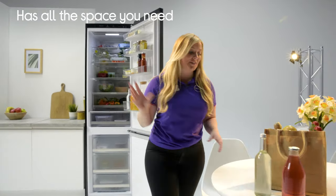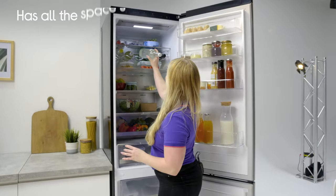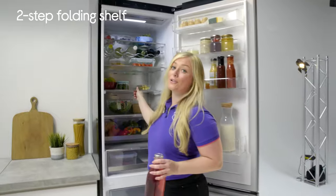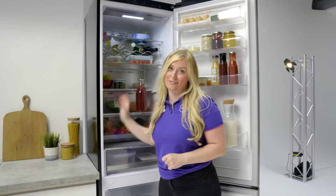It has all the space you need with some really handy design elements, like a dedicated wine rack so you never lose space to bulky bottles, and a really easy two-step pull-out shelf so you can create the space you need and never struggle to fit your shopping in the fridge.